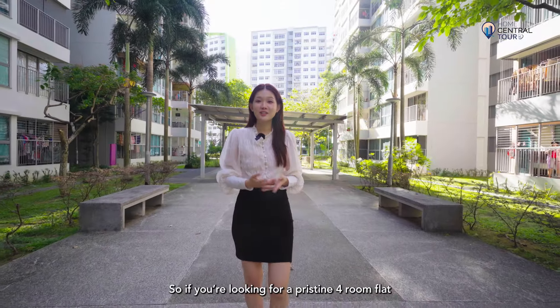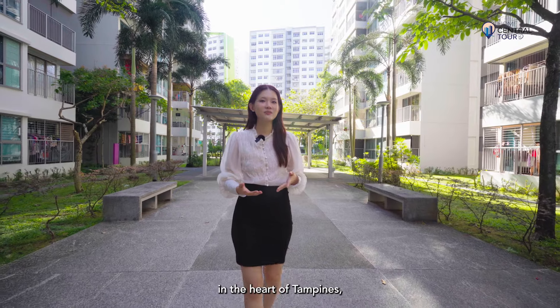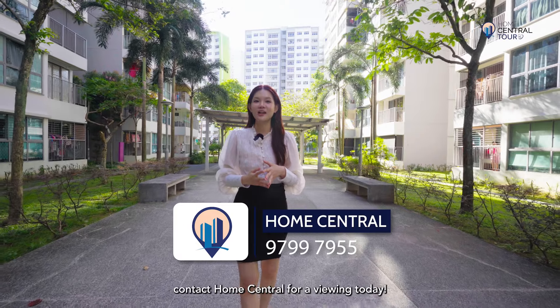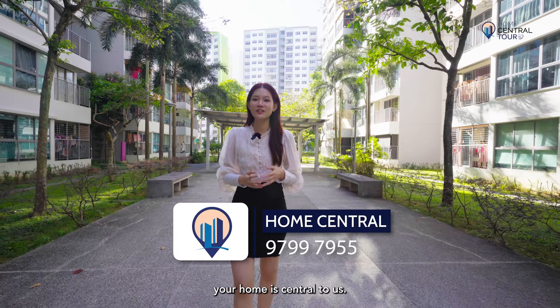So if you're looking for a pristine four-room flat in the heart of Tampines with an amazing mix of amenities, contact Home Central for a viewing today. Because at Home Central, your home is central to us.